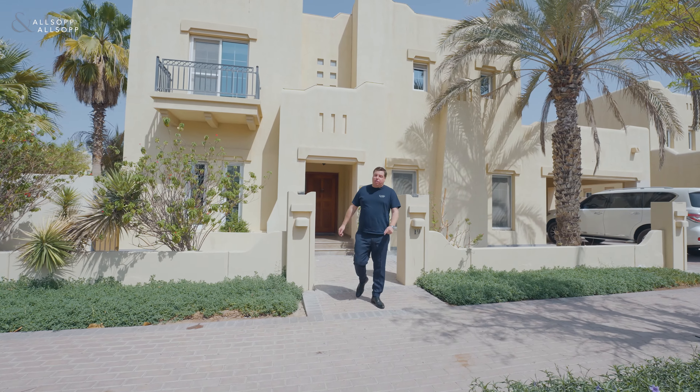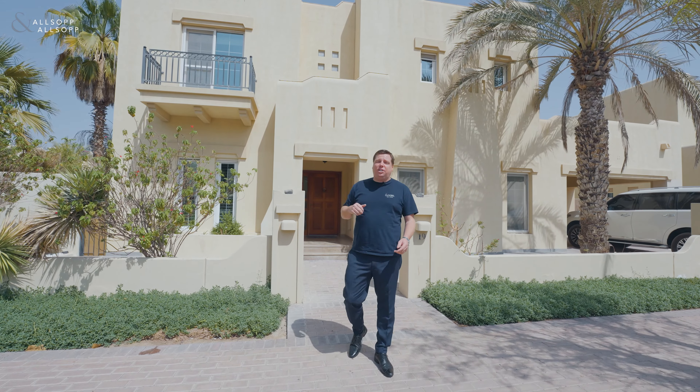Hi there, I'm Robert Kempton from Allsop and Allsop Real Estate. Really pleased to show you today — within this market in Dubai, this is absolute gold dust for two reasons.